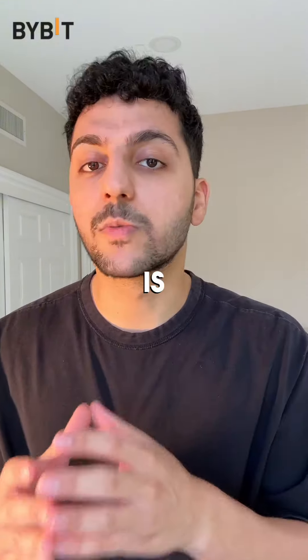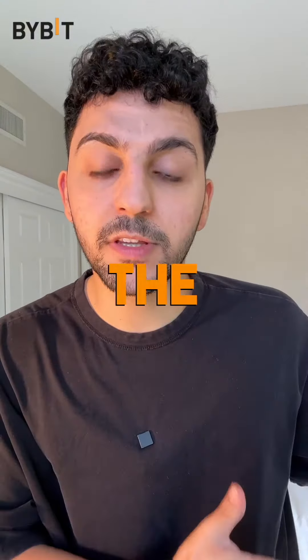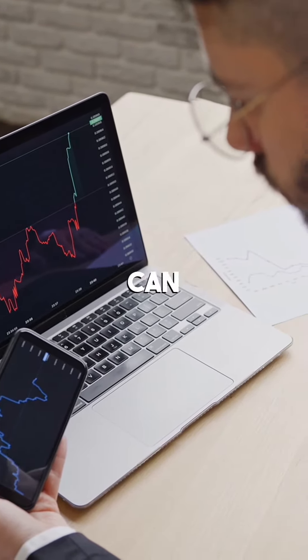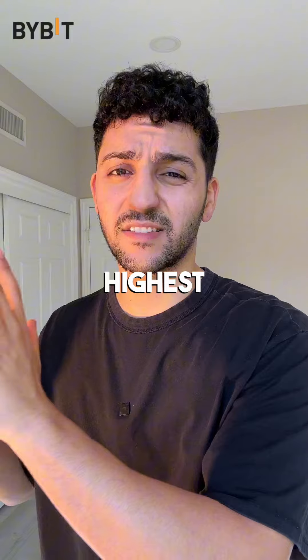Number one, DCA will give you discipline in your investment, which is really good, especially if you're starting out. Number two, DCA will remove the need to time the market, which is a really hard thing to do. By investing at regular intervals, you can avoid buying shares at the highest possible price.